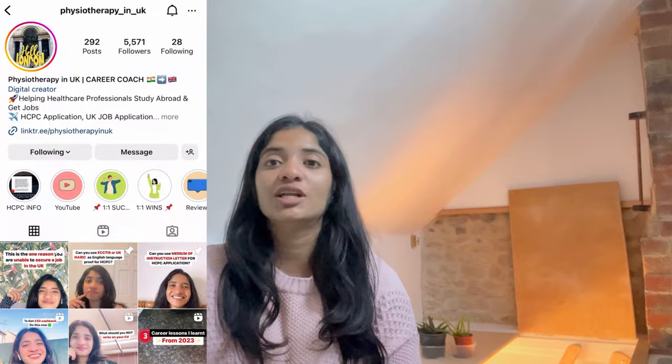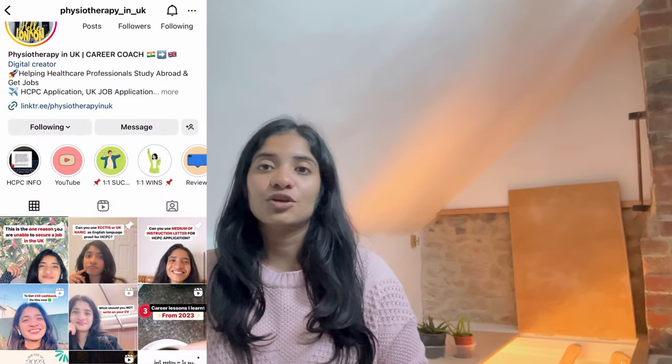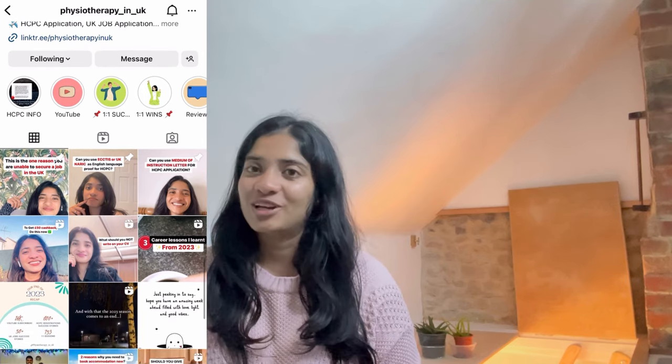If you'd like to know how to answer this question and what your chances are of coming to the UK on a work visa, watch this video all the way to the end. My name is Nikita and I make videos about life in the UK, being a healthcare professional, landing a job, and settling in the UK. Follow me on Instagram at Physiotherapy in UK.